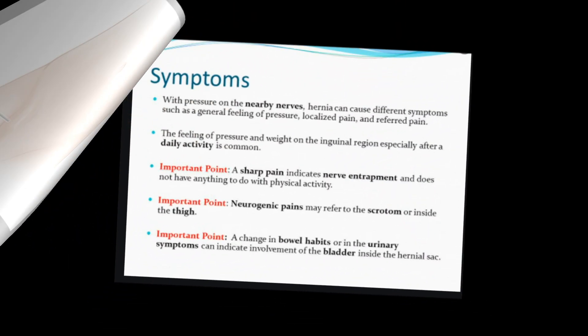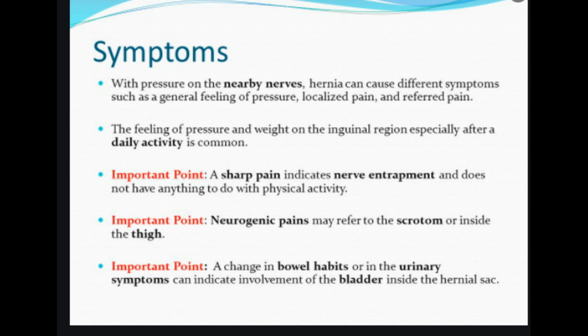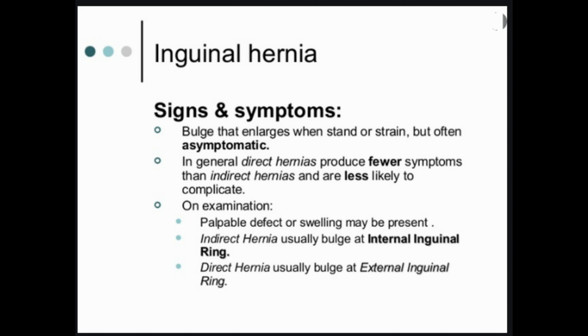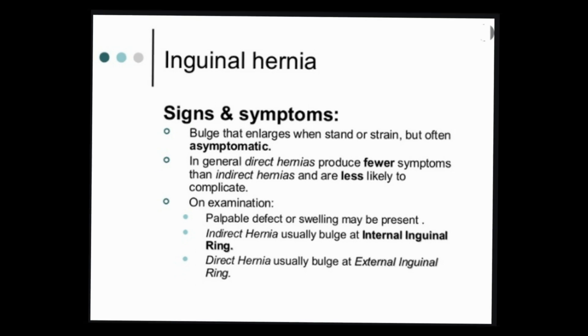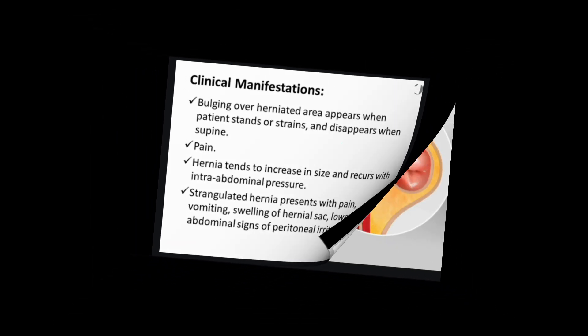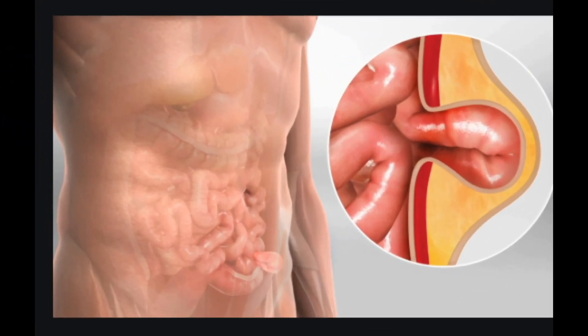Symptoms of inguinal hernia. Inguinal hernias are most noticeable by their appearance. They cause bulges along the pubic or groin area that can appear to increase in size when you stand up or cough. This type of hernia may be painful or sensitive to the touch. Other symptoms may include pain when coughing, exercising, or bending over; burning sensations; sharp pain; and a heavy or full sensation in the groin.